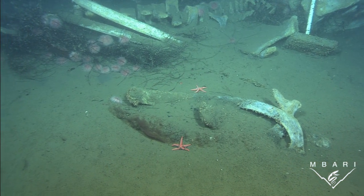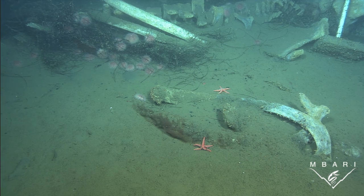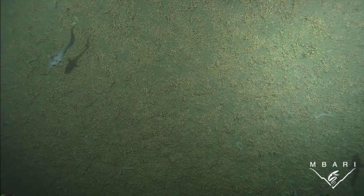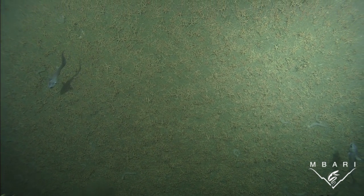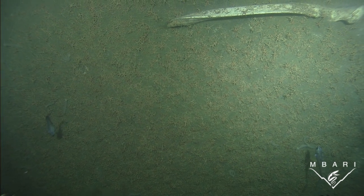Most of these organisms appear to be background taxa — organisms commonly found at the depth and habitat type where the whale fall occurs. However, at whale falls they may occur in higher densities than normal, such as these brittle stars.